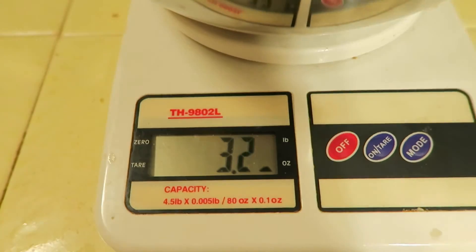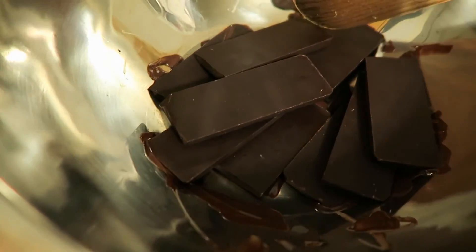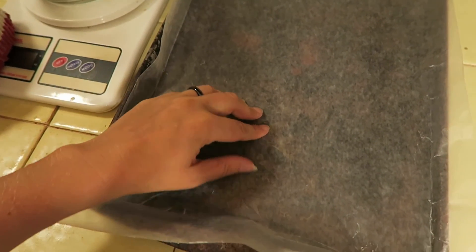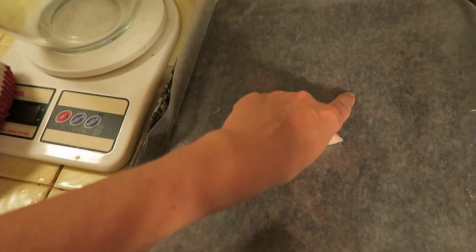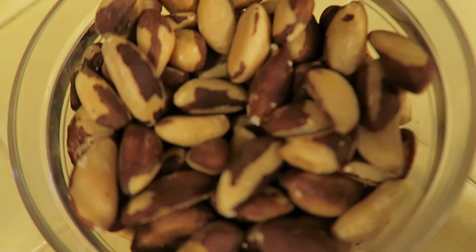This is dark chocolate and I've got 3.2 ounces. All you're going to do is put some water onto boil and then make a little bain-marie by putting your chocolate on top. The chocolate will just begin to melt as the heat rises, so make sure that you stir occasionally. In the meantime, prepare a baking sheet with some parchment paper — that's going to prevent the chocolate from sticking to the pan. It really does start melting quite quickly. Get your Brazil nuts ready.